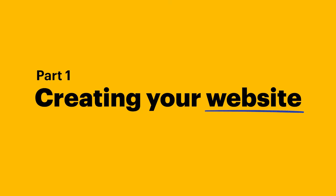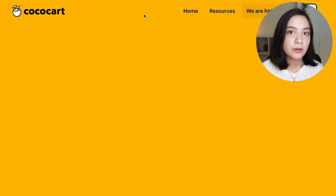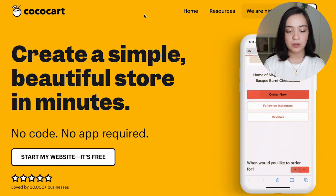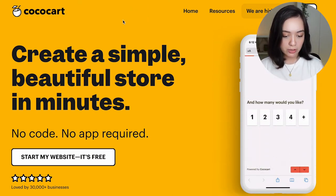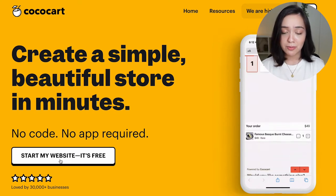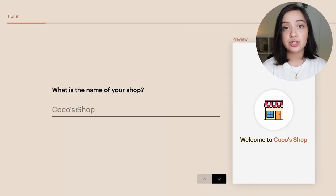So first we're gonna start by going to cococart.co. We are going to be using CocoCart as the simplest and easiest way to start taking orders and putting your products on display. When you are on the website, just click 'Start My Website' — it's free. And then we are gonna start by giving the name of our shop.